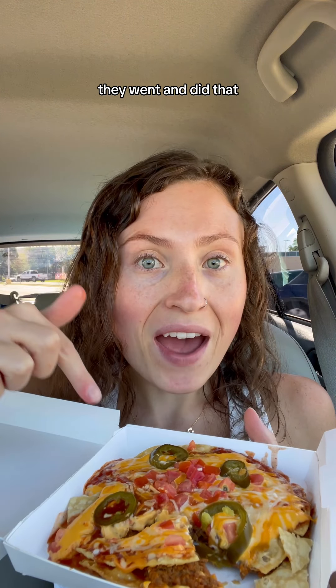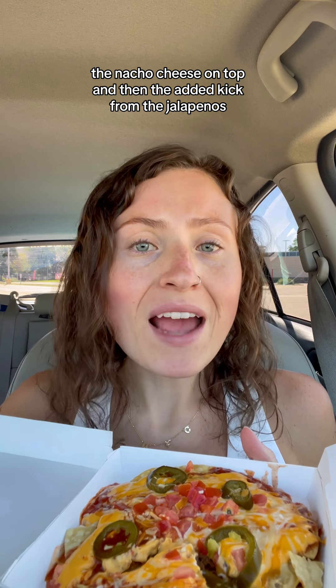As if the Mexican pizza couldn't get any better, they went and did that. The nacho cheese on top and then the added kick from the jalapeños — I feel like I can't go back to a normal Mexican pizza after this.